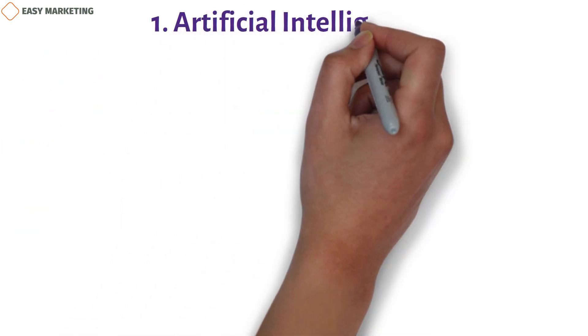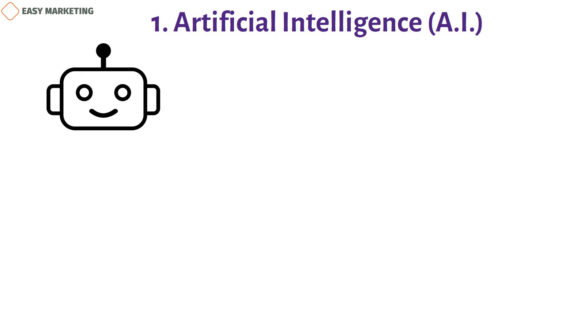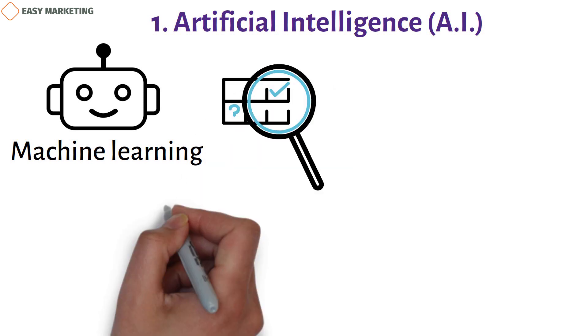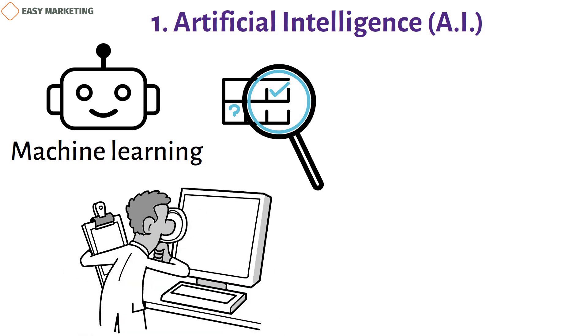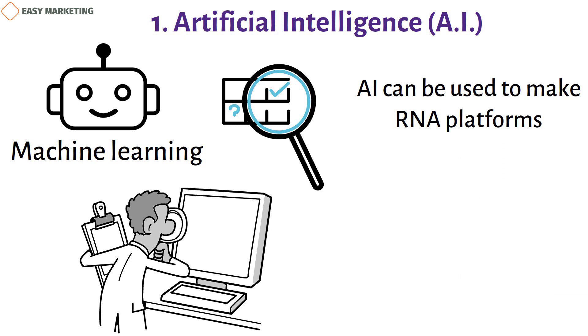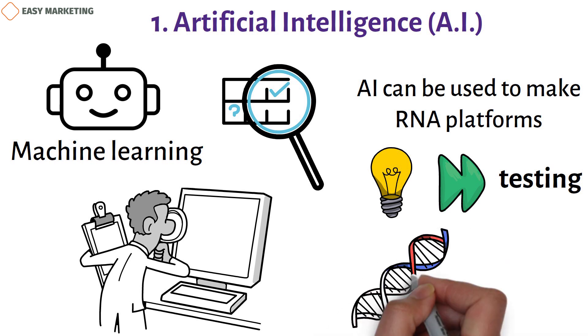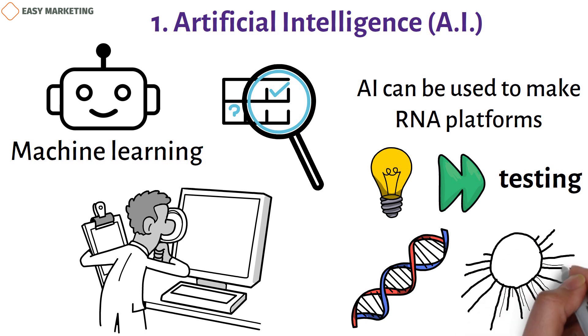One key trend is artificial intelligence. With the help of AI in biotech, medical devices are getting smarter. Machine learning is used in healthcare to analyze big data sets and find insights that help doctors make better decisions. AI can be used to develop RNA platforms that assist with research and development, drug discovery, and creation of new therapies — helping move from idea to human testing faster than ever. AI can also look for genetic markers in DNA to spot cancers in their early stages.